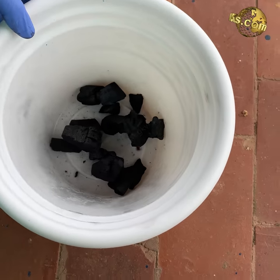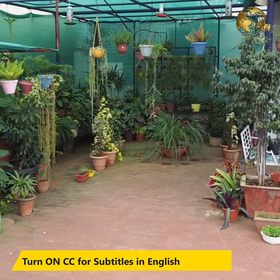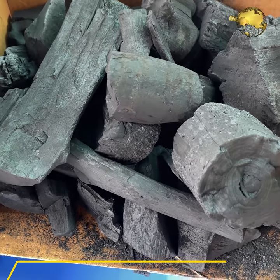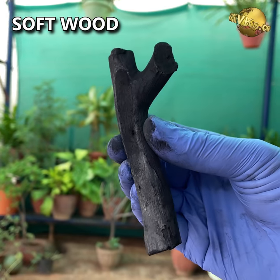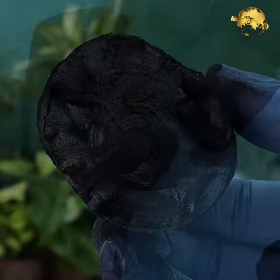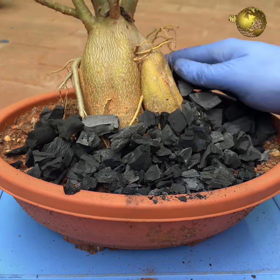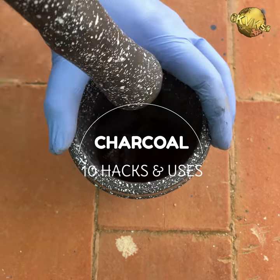It might sound weird, but there are many incredible uses of charcoal in the garden. There are many types of charcoal available to purchase, and the good news is charcoal is very inexpensive to buy, though online prices are a bit higher than offline prices. You get hard wood and soft wood charcoal — hard wood charcoal is best for gardening. You also get special charcoals like coconut shell charcoal, bamboo coal, horticultural charcoal, and activated charcoal. But you can just use hard wood charcoal for your garden.